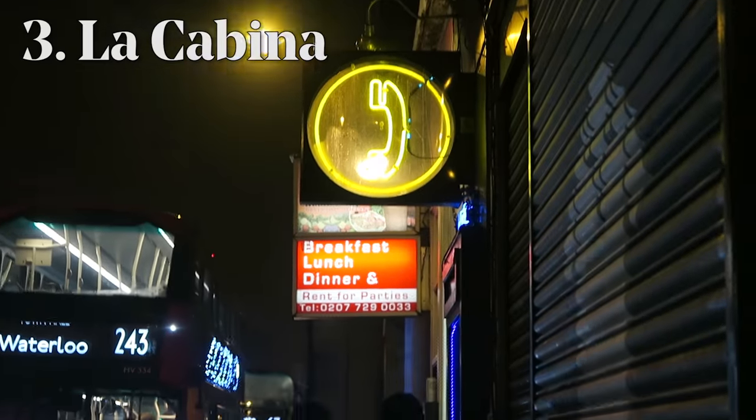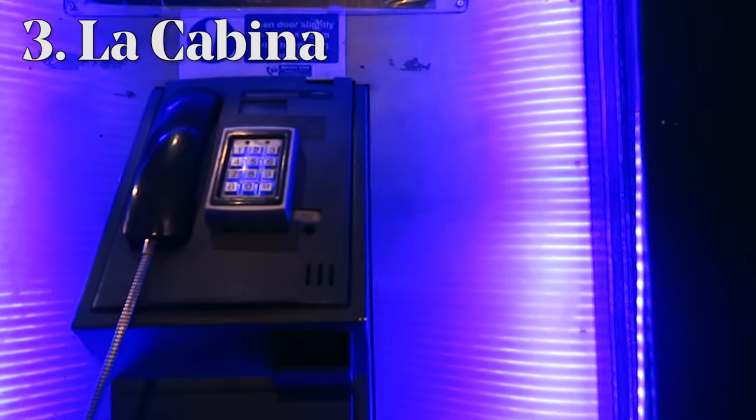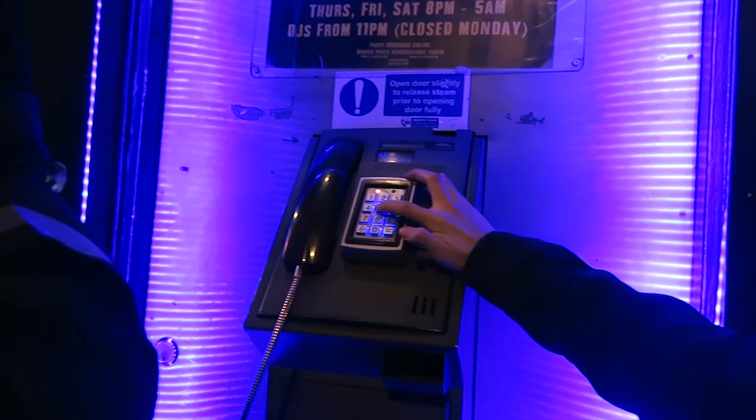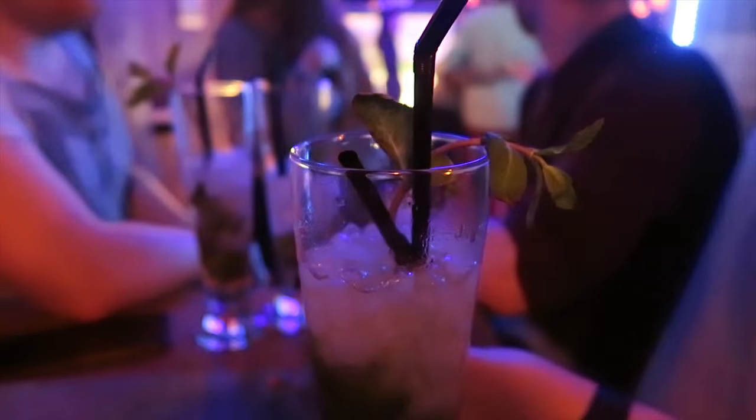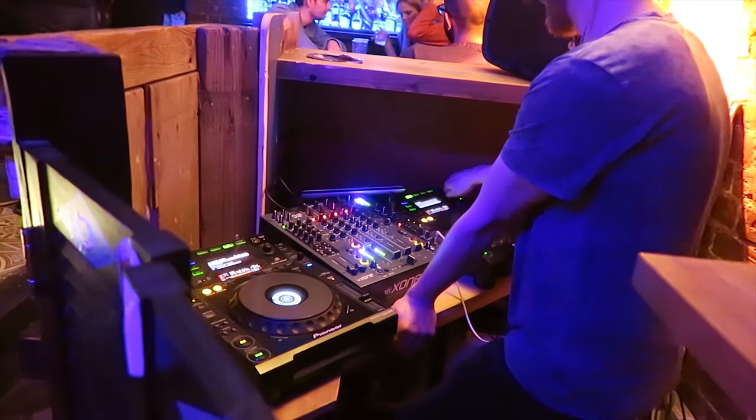And finally, number three: La Cabina. This one is hidden behind a telephone box, and once you press in the digits 2580 you'll be led down to a secret bar. Not only does it sell cocktails, but this one has a DJ and a dance floor.